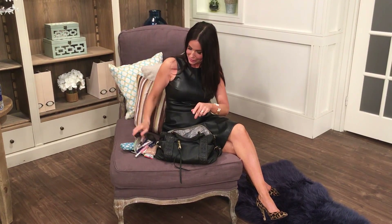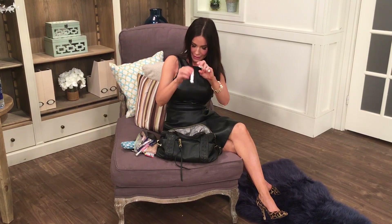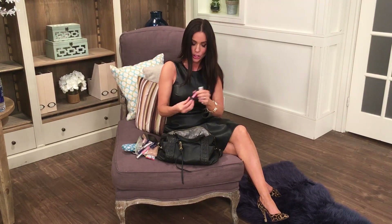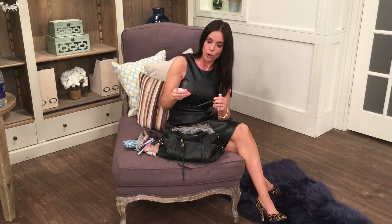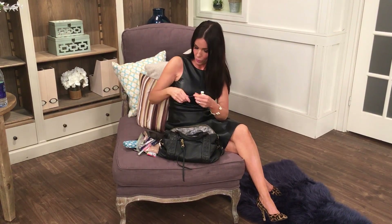I have Cheryl Hickey's lip balm, IT Cosmetics lip color in Je Ne Sais Quoi, and something brand new that I haven't had a chance to try yet from No Cosmetics — the Bare Brows. It's brand new and it's in my purse because I'm waiting to try it.